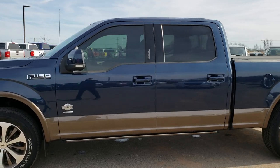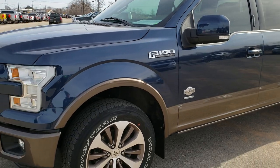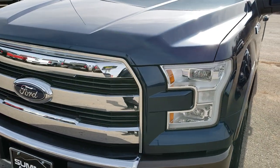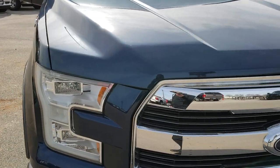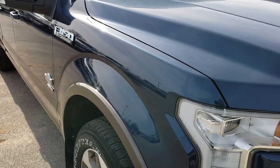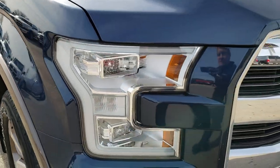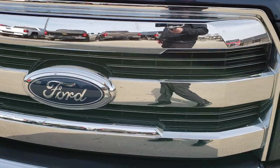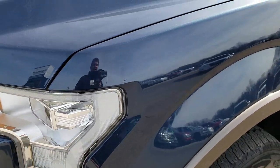This is stock number 9935A. We are here at Summit Automotive in Fond du Lac, Wisconsin, your new and used light duty truck headquarters. Today we are checking out this super clean 2016 Ford F-150 SuperCrew 6.5 foot short box.